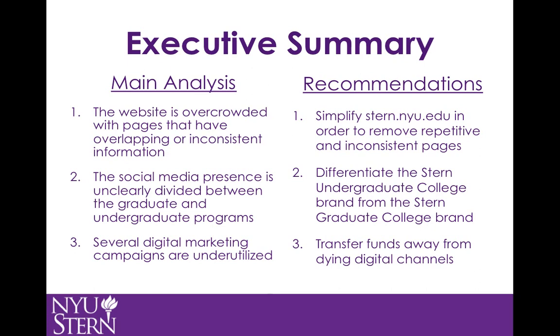And three, resources are being underutilized in several digital channels, including paid search, digital advertisements, phone applications, digital out-of-home advertising, etc. The time and money towards these should be transferred to more effective channels.